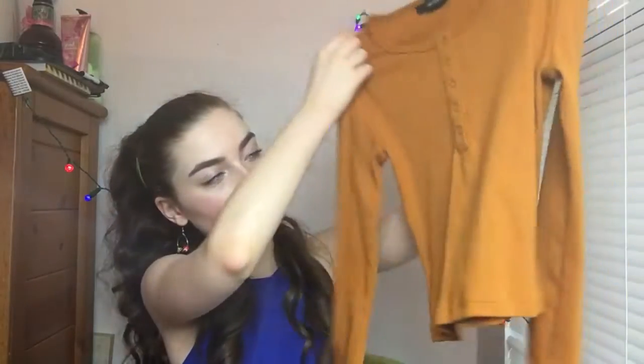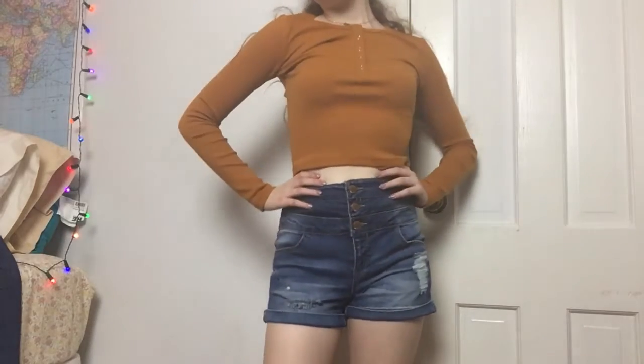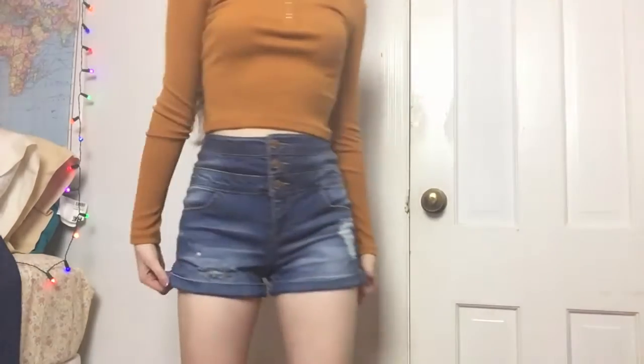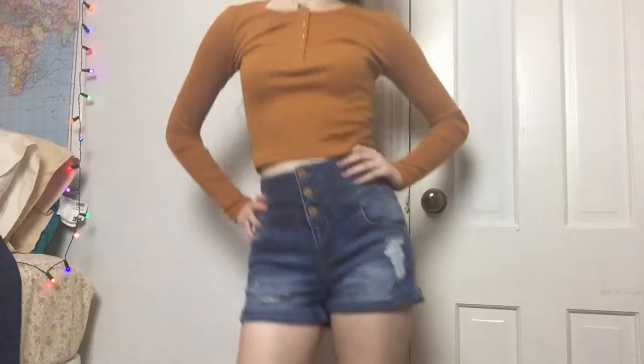The next store where I got things from was Forever 21. The first item I got was this really cute orangey-brown shirt. I really like the material — it's pretty stretchy. It is a little tight in the arms, but it makes my arms look skinny, so that's nice. And it's also cropped, so I'm thinking it will go pretty well with the shorts I got from Kohl's.